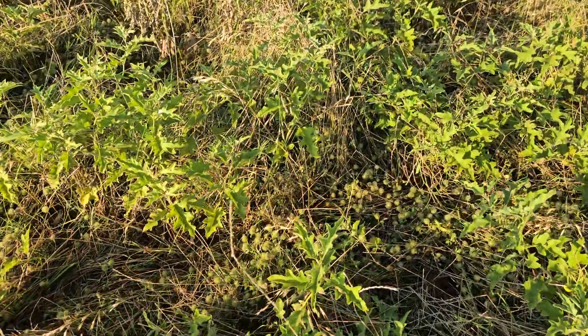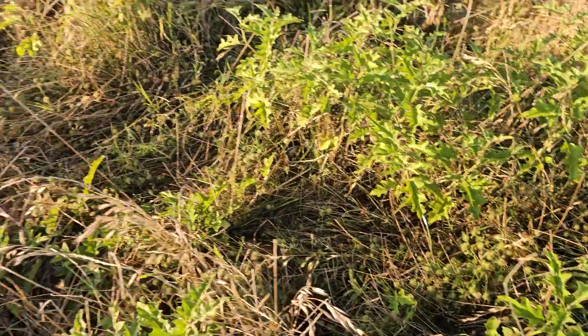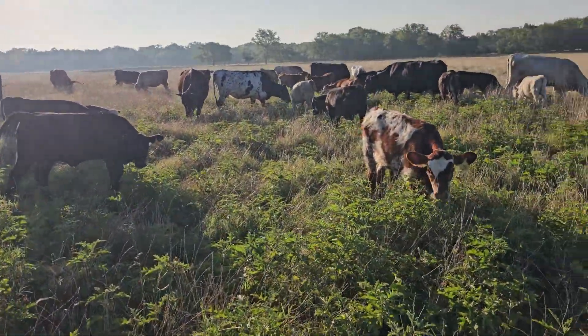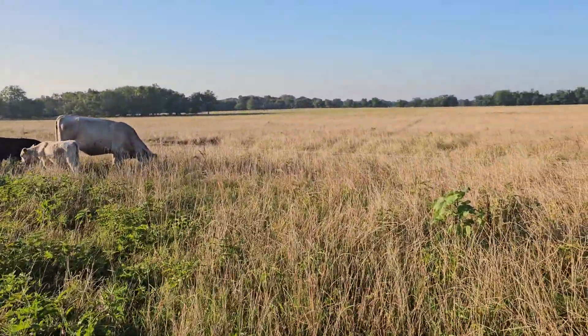This clover here is still going strong, still green. I see a bunch of that kind of clover all over the place — I'm glad for it.